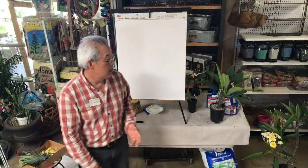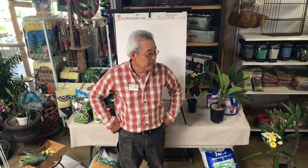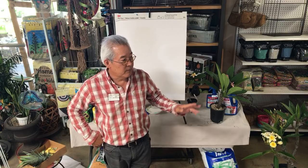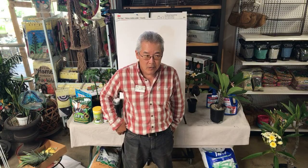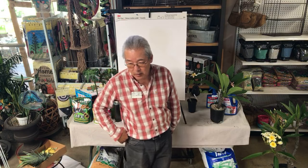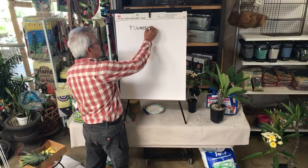Plumerias are a member of the Apocynaceae family, which also includes milkweed—they have a similar flower shape and similar seed pod. They are native from western Mexico all the way down through South America, with many relatives. Oleanders are related, and there are other related plants from Africa. Plumeria is a plant you think of as Hawaiian, but it's more Mexican in origin than anything else.